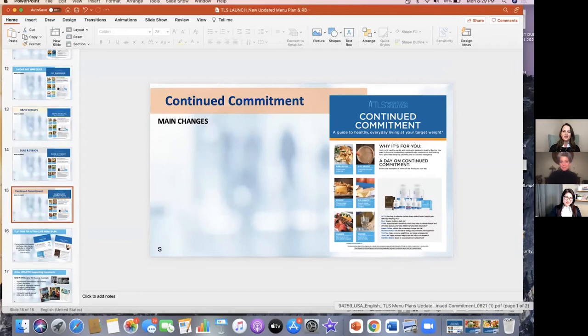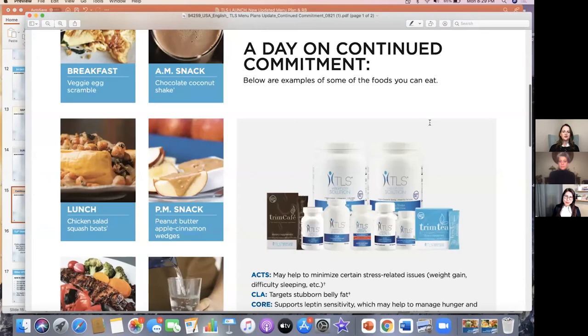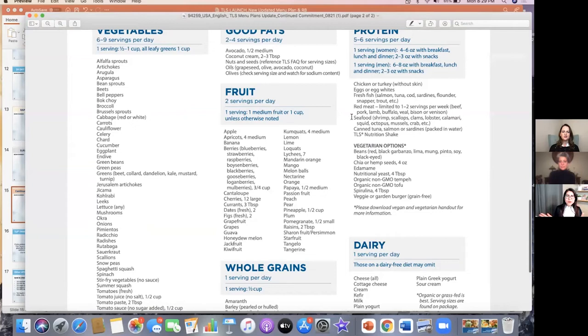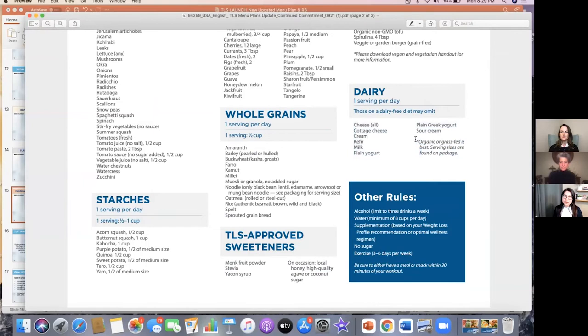For Continued Commitment — think triple one: one dairy, one grain, one starch. The main difference is adding one serving of dairy, and we added a little tip that organic or grass-fed is best — so it's not just any cheese but good quality dairy. In TLS we don't believe in saying you cannot have dairy forever or cannot have certain foods. We truly believe that if you choose quality food, you're still able to be on your journey and reach your goal. It's not about off-limits — it's all about choosing better: good, better, best.